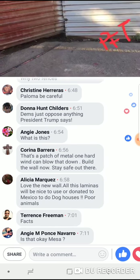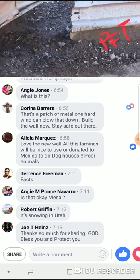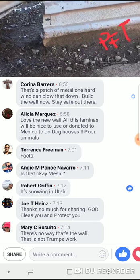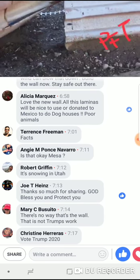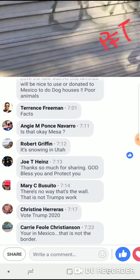Look at that hole. I could probably go through there. I mean, there's barbed wire, there's razor wire there, but still — dude, that's just not enough.